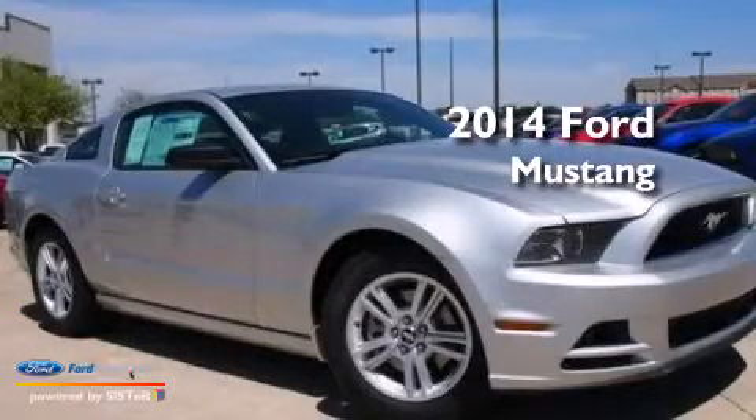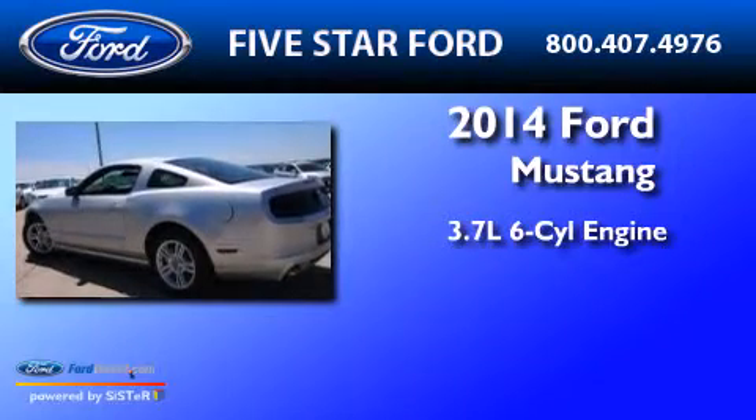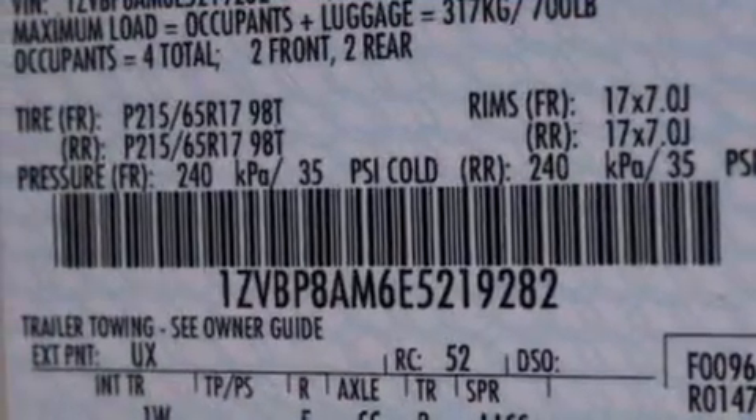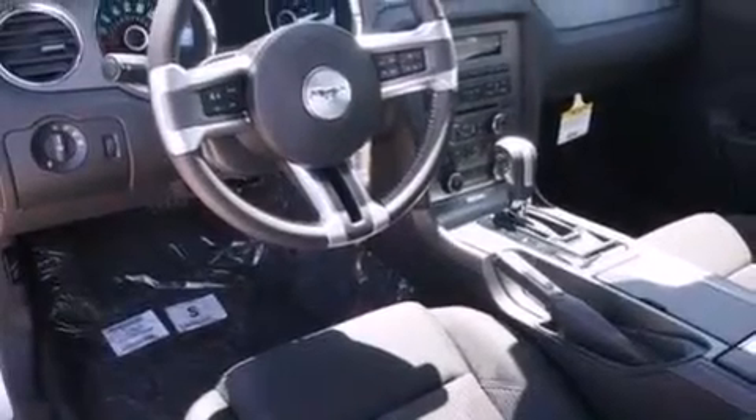This is a brand new 2014 Ford Mustang. It features a 3.7-liter six-cylinder engine and an automatic transmission. Its top features include a low-tire pressure indicator, a multi-link rear suspension, and a limited-slip differential.